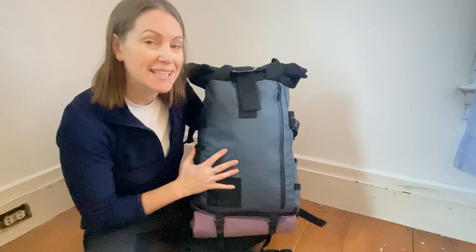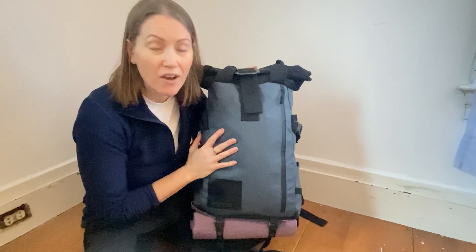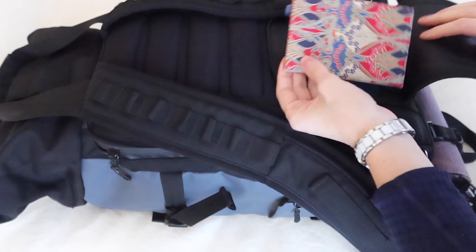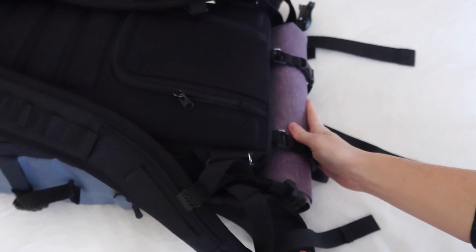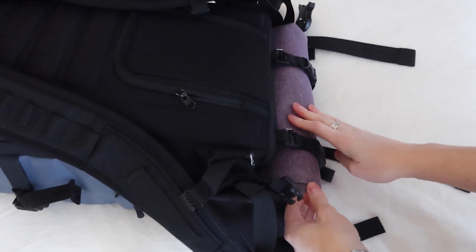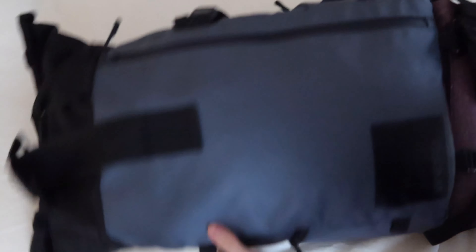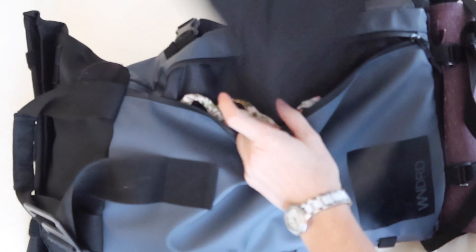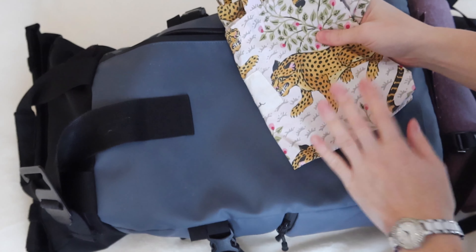Let's do a quick overview of my pack. This is a Wandrd backpack - I've been traveling with it for years, it is so durable, I've had no issues whatsoever, and I would travel with this bag all over the world again and again. In the back, there's a place where I keep my passport and some essential cards. At the bottom I always travel with my yoga mat rolled up - it's a lightweight, super thin, great travel yoga mat. In the front, an extra jacket in case I get cold on the plane, and an extra canvas bag for carrying food from the airport.